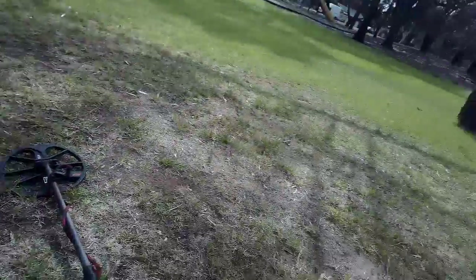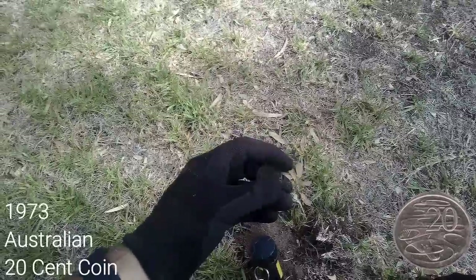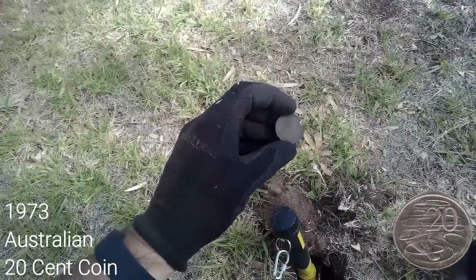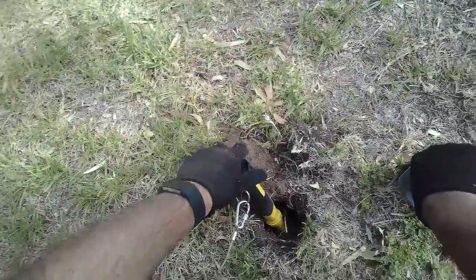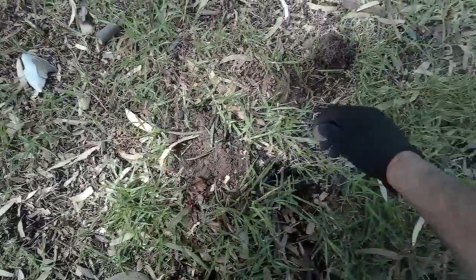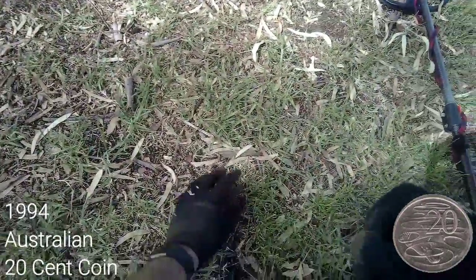We've slugged away working our way down the fence line — lots of bouncing signals, lots of steel. But we came across a decent signal and it's a 20 cent piece, 1973, fair way down. There's another signal there. We scan over it and find out — another signal down here for another 20 cent piece, this one is 1994.